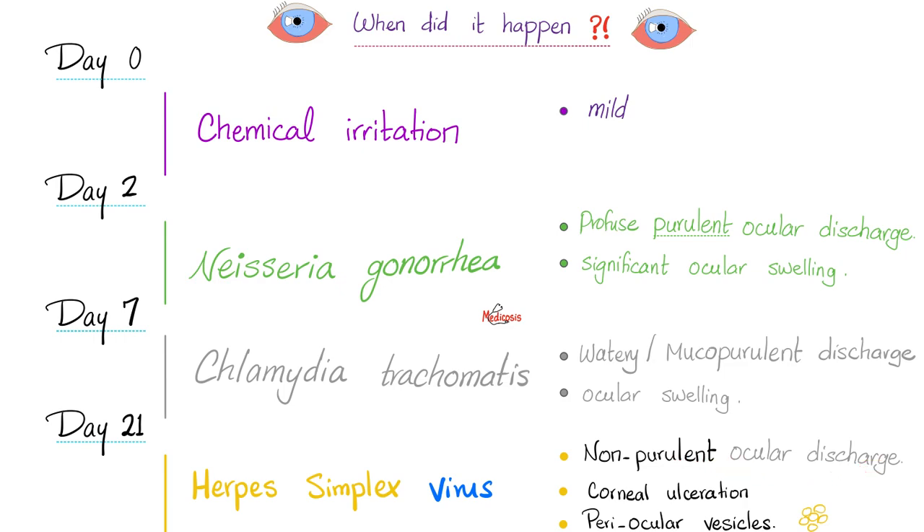So with HSV you have non-purulent ocular discharge, corneal ulceration, and the infamous periocular vesicles. Whenever you have HSV, you can have vesicles. Remember shingles? Shingles is caused by herpes zoster virus in the same family, and shingles also has vesicles across a dermatome unilaterally.